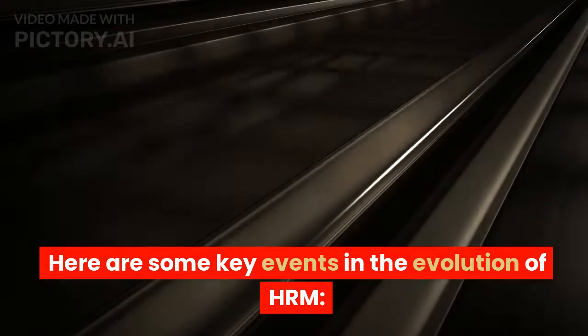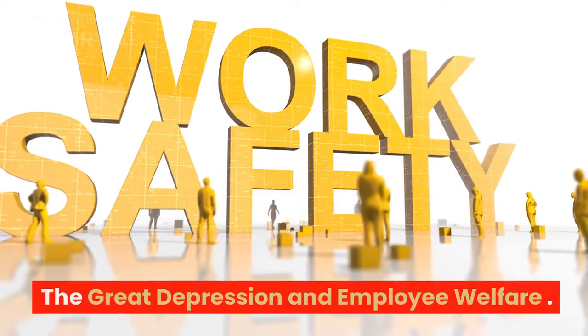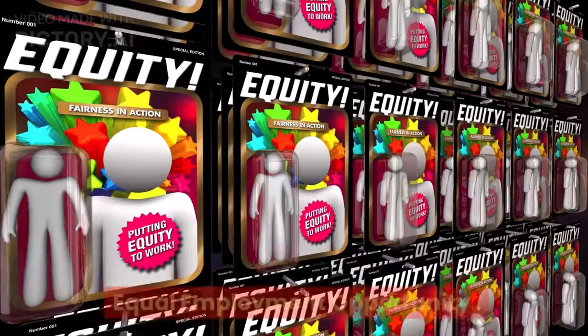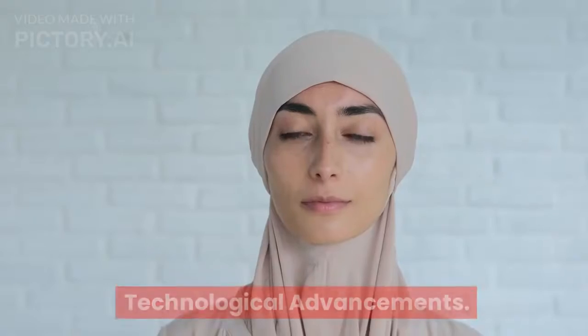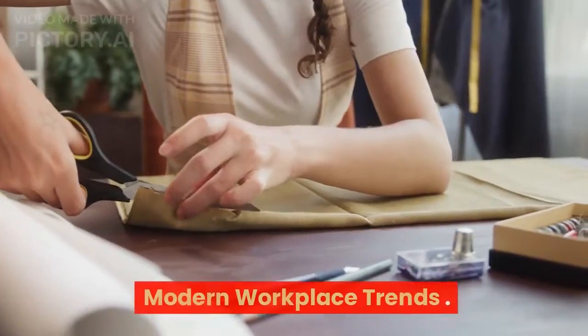Here are some key events in the evolution of HRM: 1. Emergence of personnel departments. 2. Scientific management principles. 3. The Great Depression and employee welfare. 4. Equal employment opportunity. 5. Technological advancements. 6. Modern workplace trends.